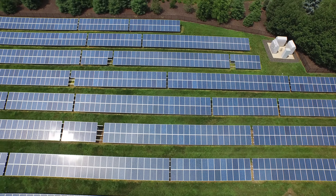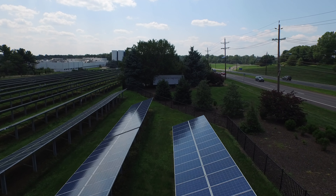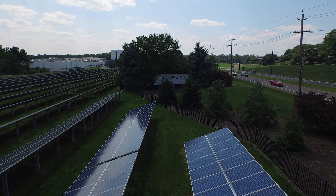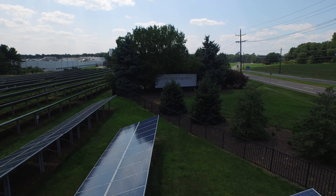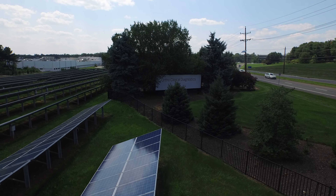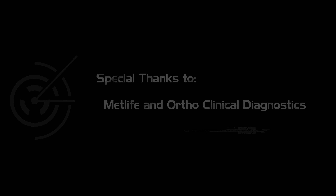You can see the sun glinting off the panels — absolutely gorgeous. The final shot came in doing a tight close-up of the Ortho Clinical Diagnostics sign. Thanks for watching, and we appreciate you considering IC Motion Studios for your video and photography needs.